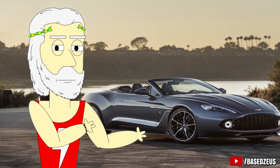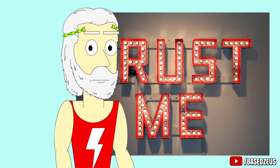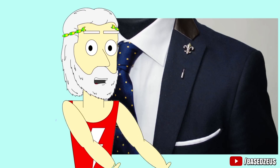Kind of like how you probably don't want to buy that Aston Martin until you actually know how to drive a car. Number 2: Lapels. Trust me — size matters. If it's too small she won't like it, if it's too big she won't like it. And of course I'm talking about the lapels on your suit.